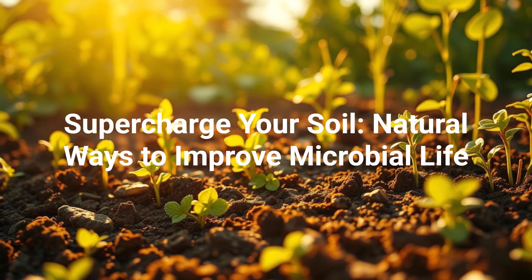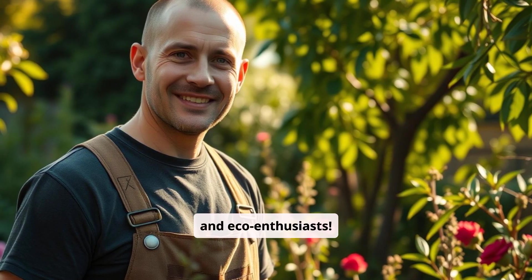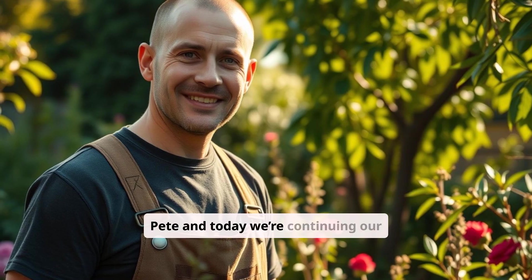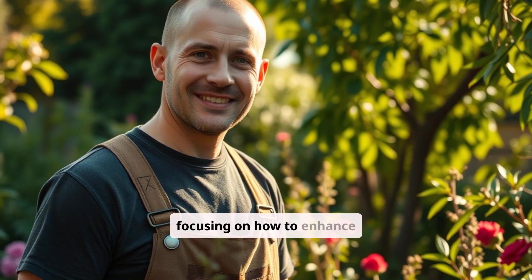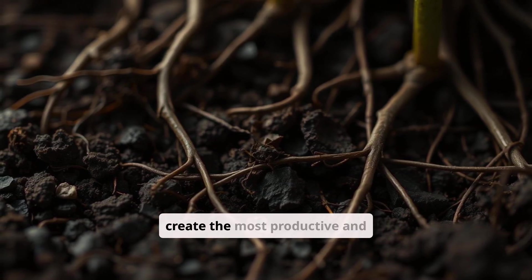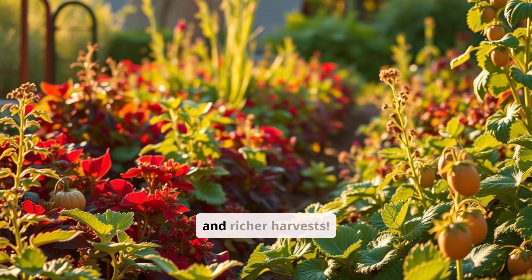Supercharge your soil: natural ways to improve microbial life. Hey there fellow gardeners and eco-enthusiasts, welcome back to EcoAlchemy. I'm Pete and today we're continuing our deep dive into the fascinating world of soil microbiology. We're focusing on how to enhance and protect the living ecosystem beneath our feet to create the most productive and sustainable garden possible. Get ready to unlock the secrets to healthier plants and richer harvests.